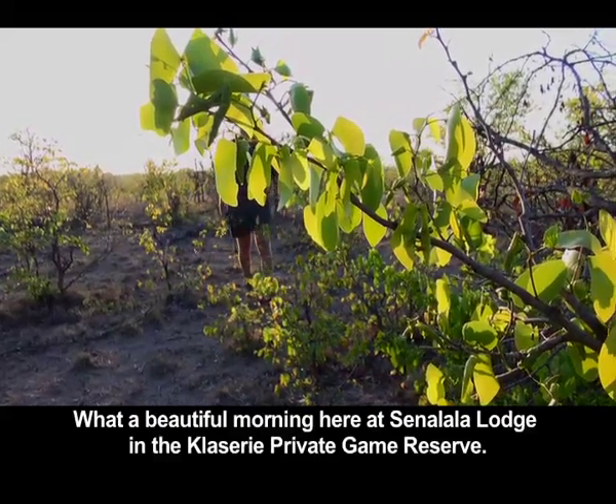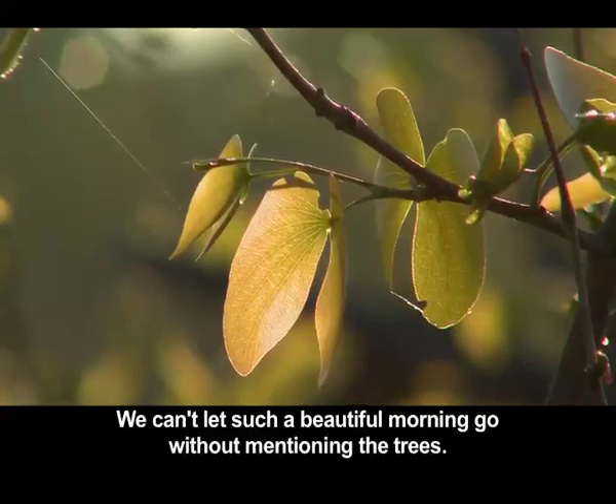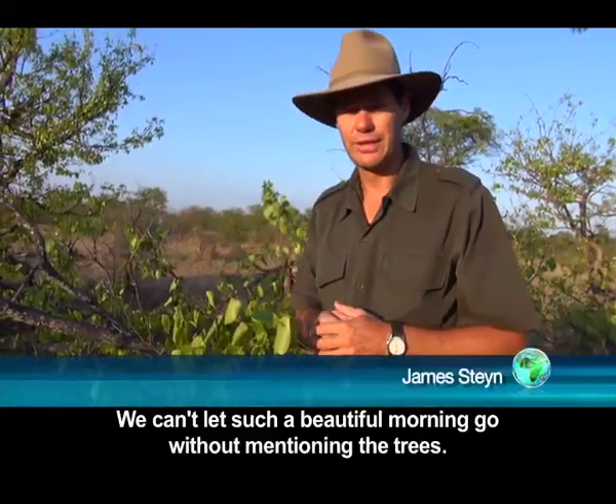What a beautiful evening here at Sinalala Lodge in the Klaserie Private Wildtown. On a beautiful evening like this, one can't let go without talking about the fantastic trees that you get in the area.